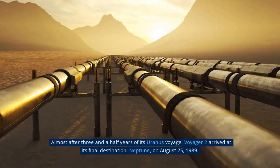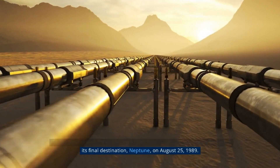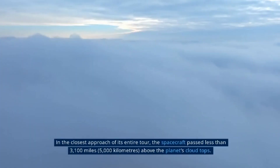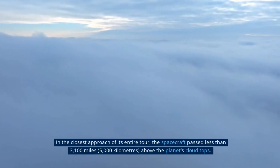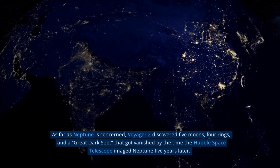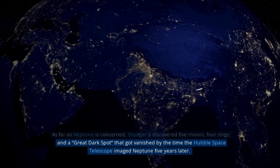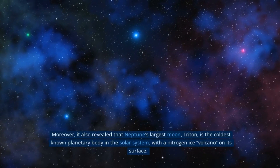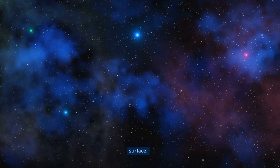Almost three and a half years after its Uranus voyage, Voyager 2 arrived at its final destination, Neptune, on August 25, 1989. To date, it is the only human-made object to have flown by Neptune, passing less than 3,100 miles above the planet's cloud tops in the closest approach of its entire tour. Voyager 2 discovered five moons, four rings, and a great dark spot that had vanished by the time the Hubble Space Telescope imaged Neptune five years later. It also revealed that Neptune's largest moon, Triton, is the coldest known planetary body in the solar system, with a nitrogen ice volcano on its surface.